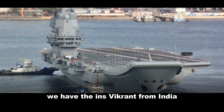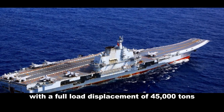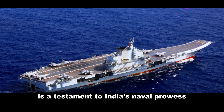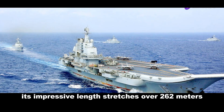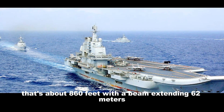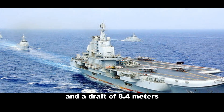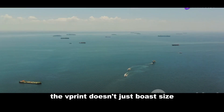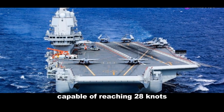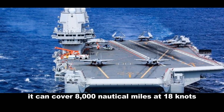First up we have the INS Vikrant from India. This behemoth of a ship, with a full load displacement of 45,000 tonnes, is a testament to India's naval prowess. Its impressive length stretches over 262 metres — about 860 feet — with a beam of 62 metres and a draft of 8.4 metres. The Vikrant is also built for speed, capable of reaching 28 knots and covering 8,000 nautical miles at 18 knots.